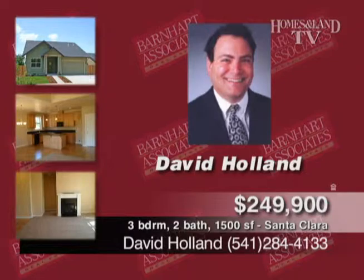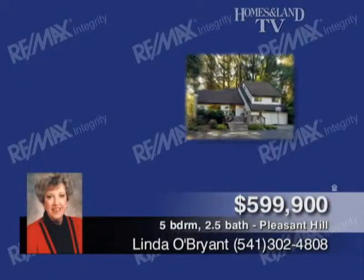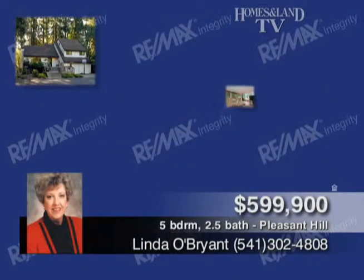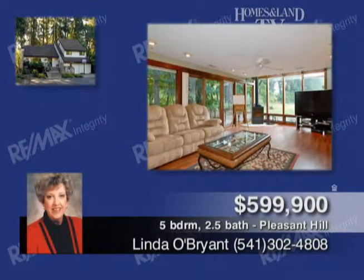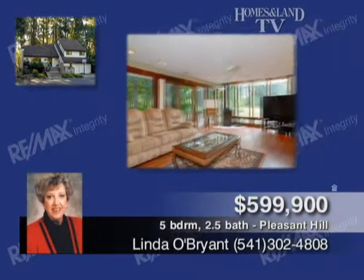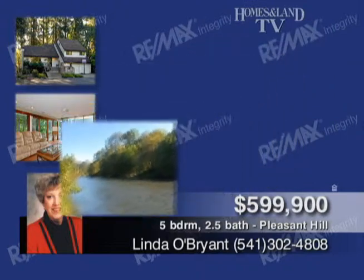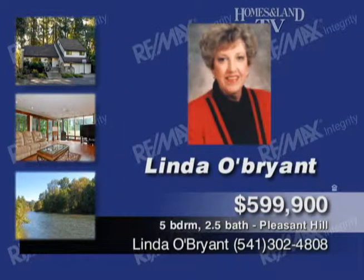Presented by Linda O'Brien, this property is on the Coast Fork of the Willamette River, close in, a Eugene address in the Pleasant Hill School District. 200 feet of river frontage with park-like yard, walls and windows overlook the river and deck. It's a beautifully updated home with five bedrooms, two-plus baths. There's level pasture land, including a fenced and sprinkled garden.